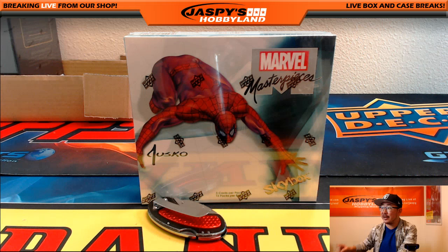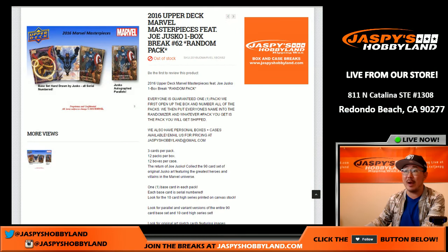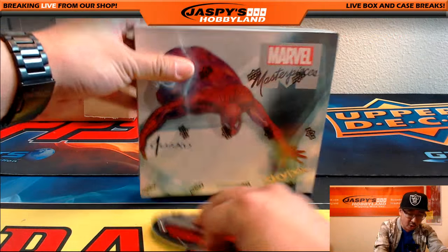Hi everyone, Joe for Jazzy's Hobbyland here. As you can see, we're doing another one-box break of Upper Deck Marvel Masterpieces. Pretty good stuff. This is break number 62, random pack break. We're running out of these, believe it or not. I suppose after 62 of these breaks, we would start to run out at some point. There's all the folks involved right here. Now before we randomize that list, we're gonna open up this box first.